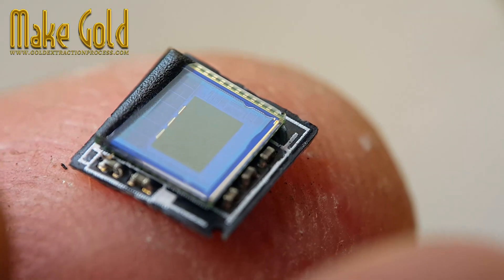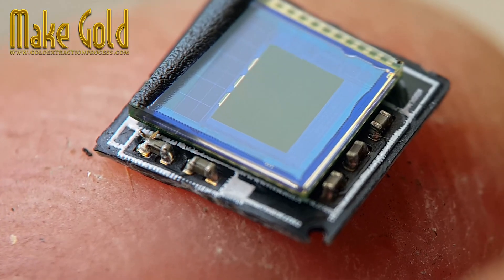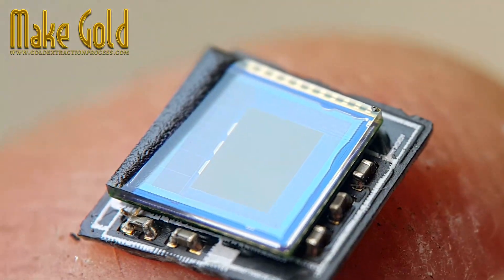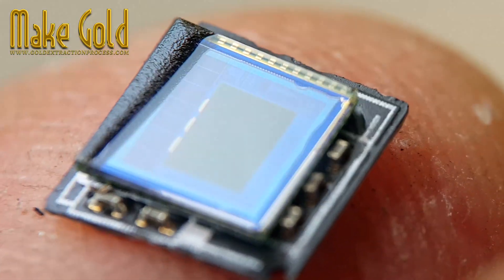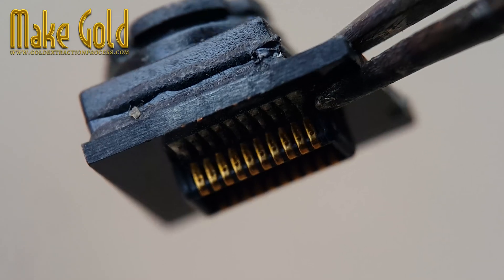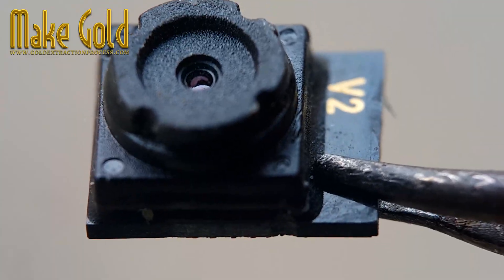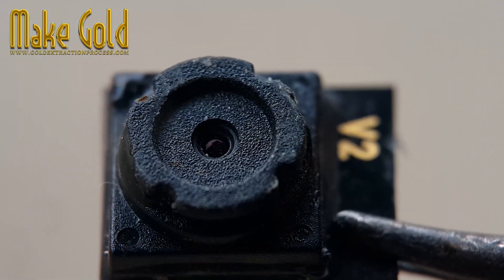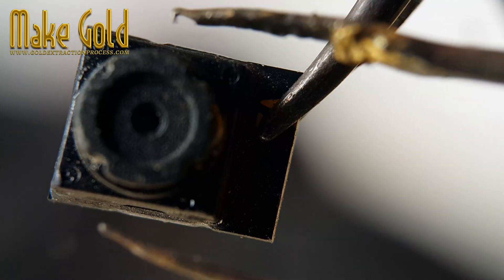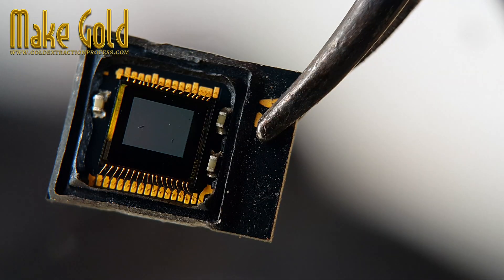Imagine the process of dismantling an old phone — it requires patience, attention to detail, and a willingness to get your hands dirty. In life, as in this task, true success often comes from the effort we put in and the challenges we overcome. When you find that tiny strand of gold wire, it serves as a powerful reminder that persistence pays off, and great rewards often require hard work and dedication.